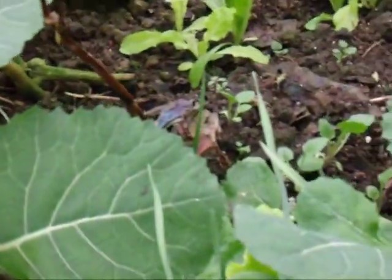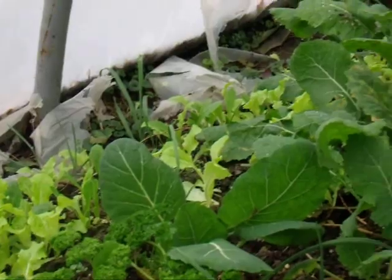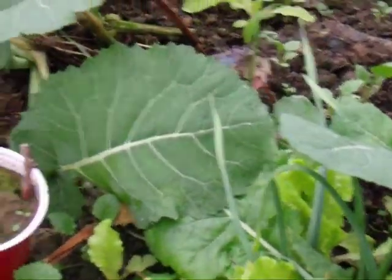Here are the different greens that I have. There's no reason why anybody can't make their own greenhouse out of hoops and have food all year round. Take care.